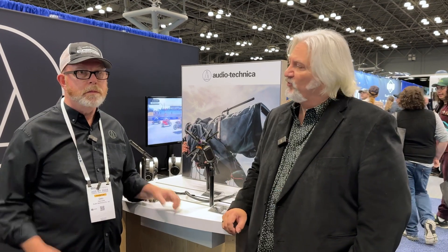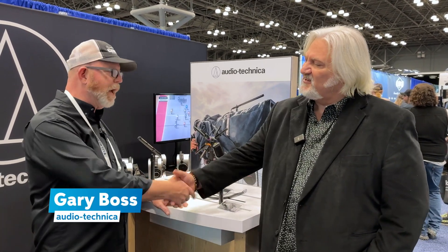Hi, I'm Mitch Gallagher from Sweetwater. I'm at AES 2023 in New York City. We're in the Audio-Technica booth with our friend Gary Boss. Great to see you. Always a pleasure to see you. Always great to be seen.